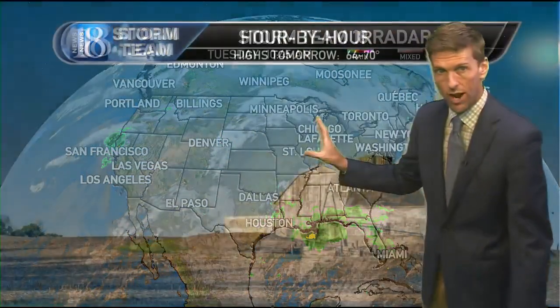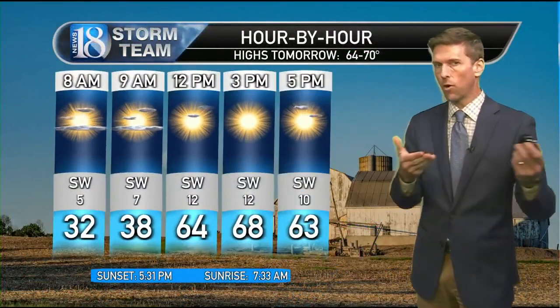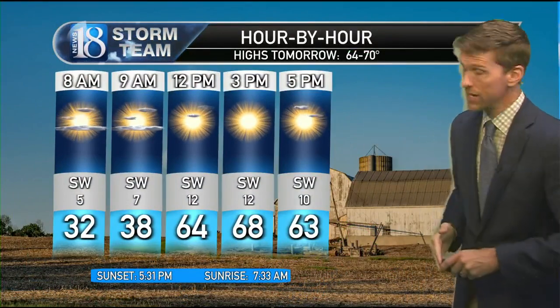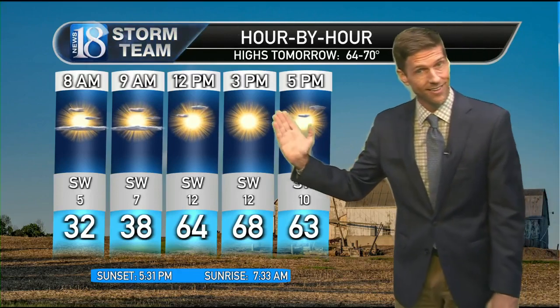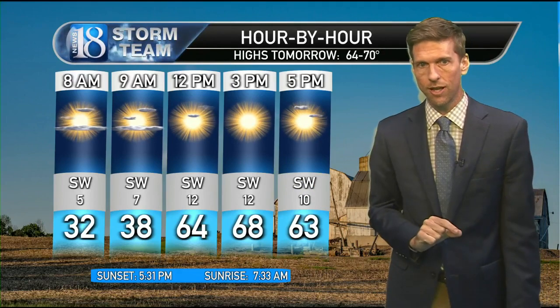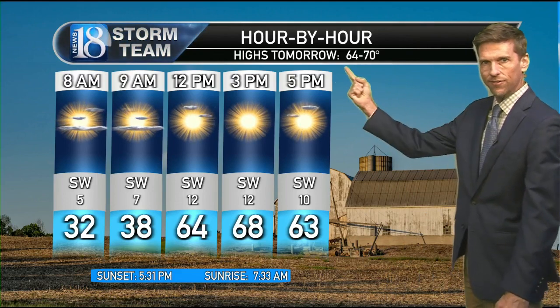We've got a shot of some showers by late Thursday night and Friday. Better rainfall risk comes next week when we finally open up the Gulf of Mexico and the Pacific to get moisture in here. But tomorrow looks great — 68 for the high, all that sunshine — with a little bit of an elevated brush and field fire danger tomorrow given how dry the air is and the tender vegetation.